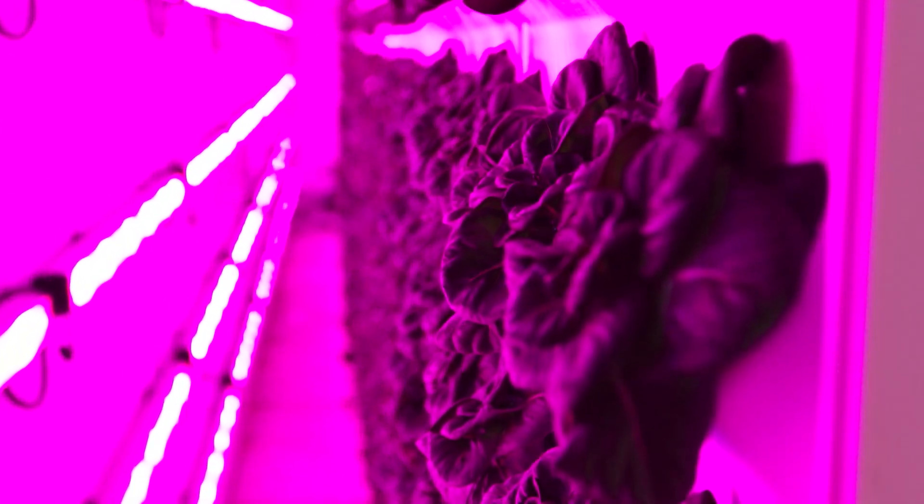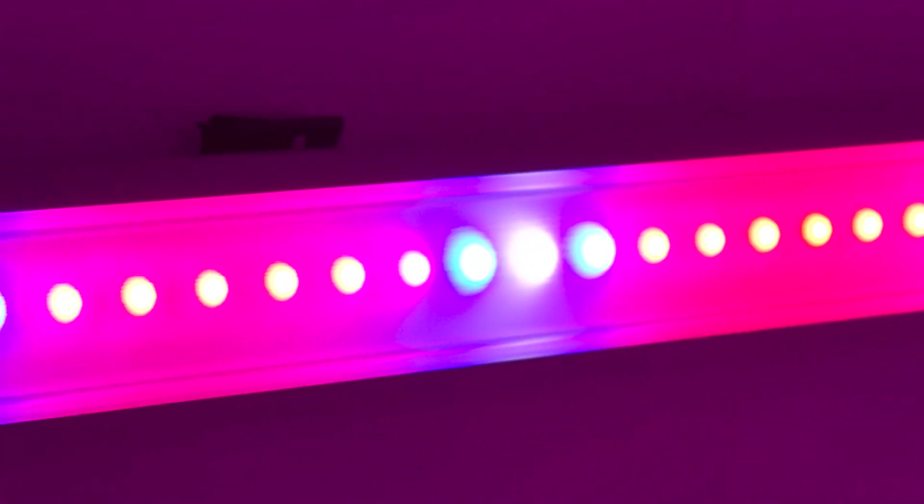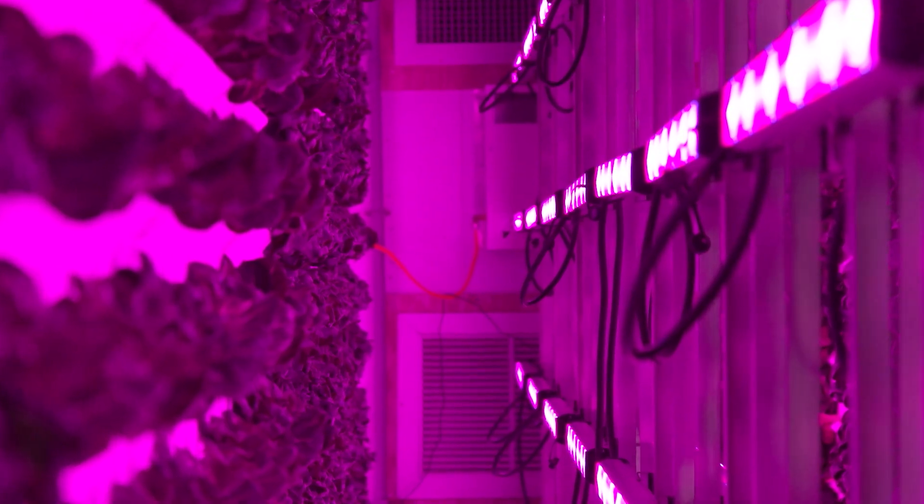Of course, it doesn't hurt to have artificial sunlight 24 hours a day. The pink glow is caused by blue and red light wavelengths, which are the best for plant photosynthesis.